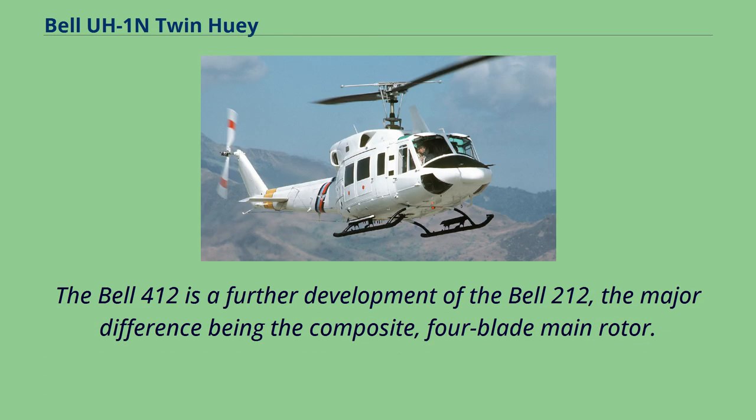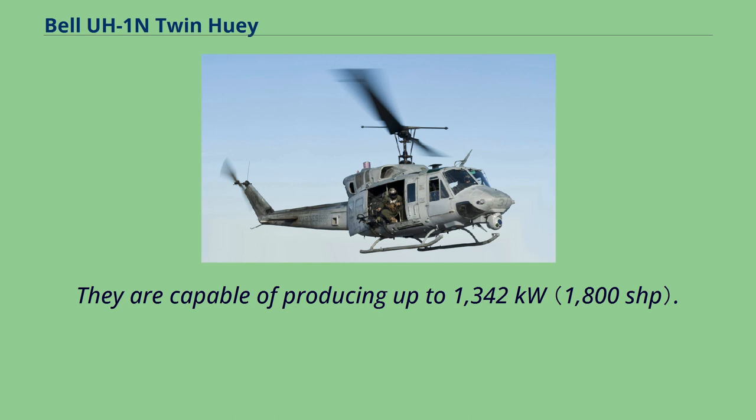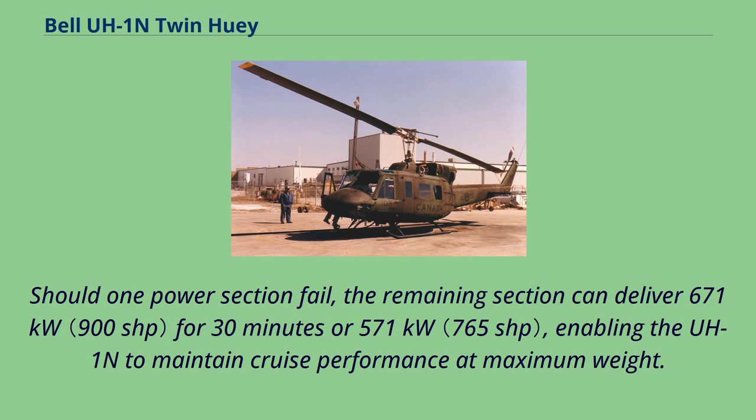The Bell 412 is a further development of the Bell 212, the major difference being the composite four-blade main rotor. The UH-1N has also been developed into the upgraded four-blade UH-1Y. The UH-1N's main rotor is powered by a PT-6T-3 T400 turbo twin pack made up of two Pratt & Whitney Canada PT-6 power sections driving a single output shaft, capable of producing up to 1,342 kW. Should one power section fail, the remaining section can deliver 671 kW for 30 minutes or 571 kW continuously, enabling the UH-1N to maintain cruise performance at maximum weight.